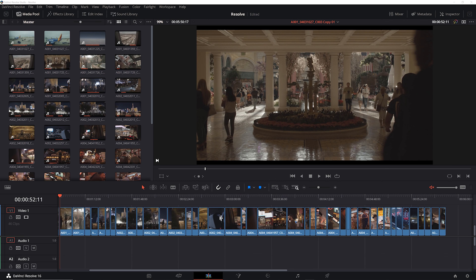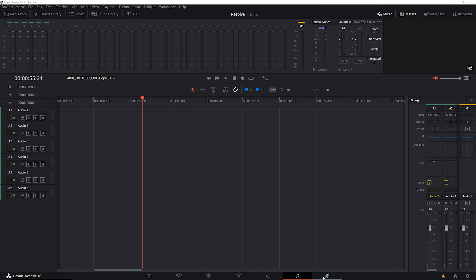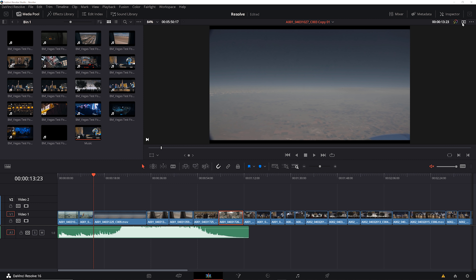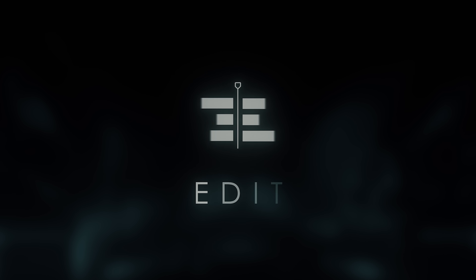Jumping right into the software, one of the things I love most are the tabs down here that take you through the complete post process. The design is just really sleek and clean — it feels more modern than any other editor in my opinion. The layout takes some getting used to, of course, but it wasn't long until I was bouncing around easily. Overall it's pretty intuitive, but let's get right into the editing tab.